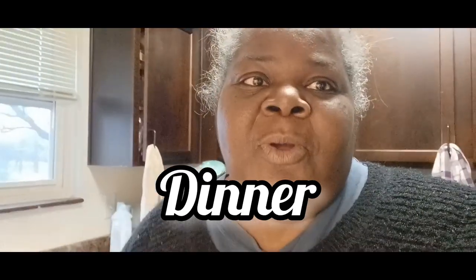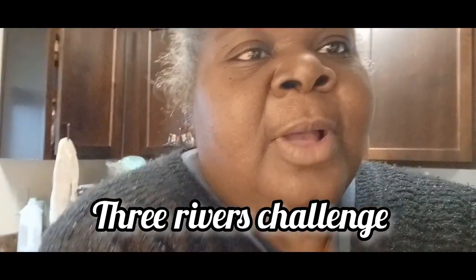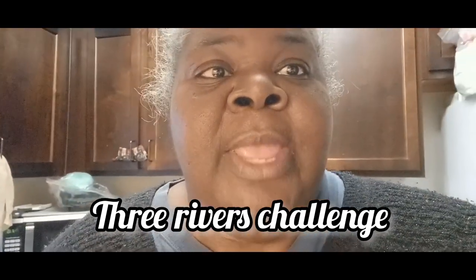Hey y'all, I am back with another video — thank you all for coming back. This is part of the three rivers challenge video, so I'm going to show you what I'm having for dinner. I did not cook, so we're eating some of the meals that I've already pre-prepped. I've been busy today.